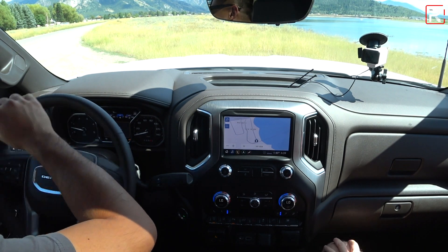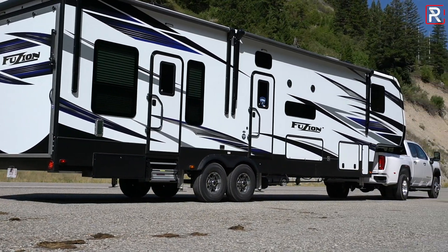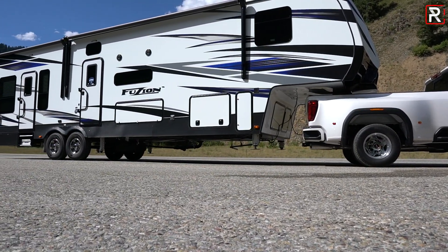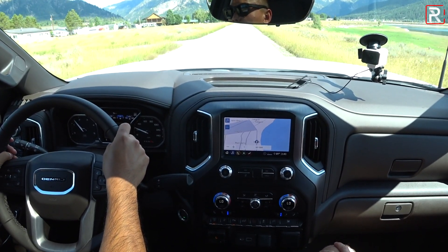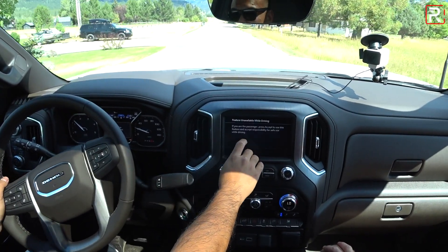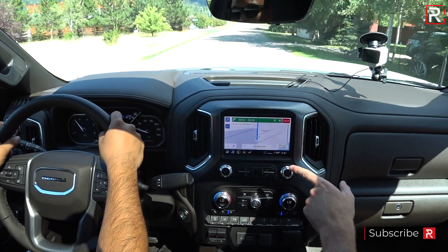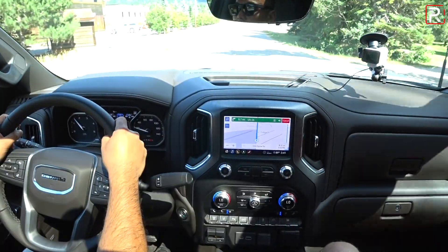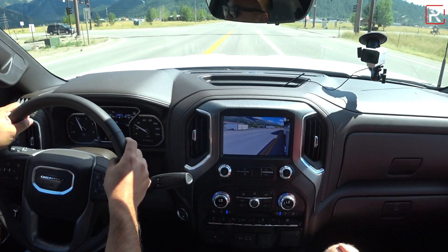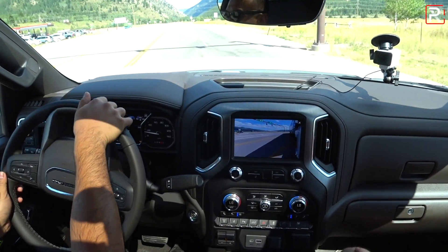This particular one has the 6.6-liter Duramax diesel. The engine is nearly $10,000 extra, which is actually the norm — you're typically going to spend at least $7,000 for a diesel in this segment. It makes 445 horsepower and 910 pound-feet of torque. The truck has a lot of technology that makes towing feel easier. You just have to remember to take turns a little slower and wider to make room for the trailer.